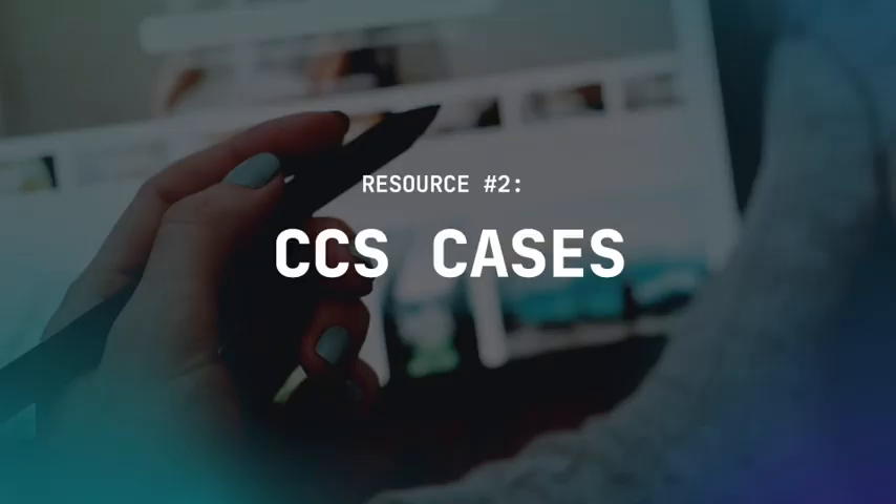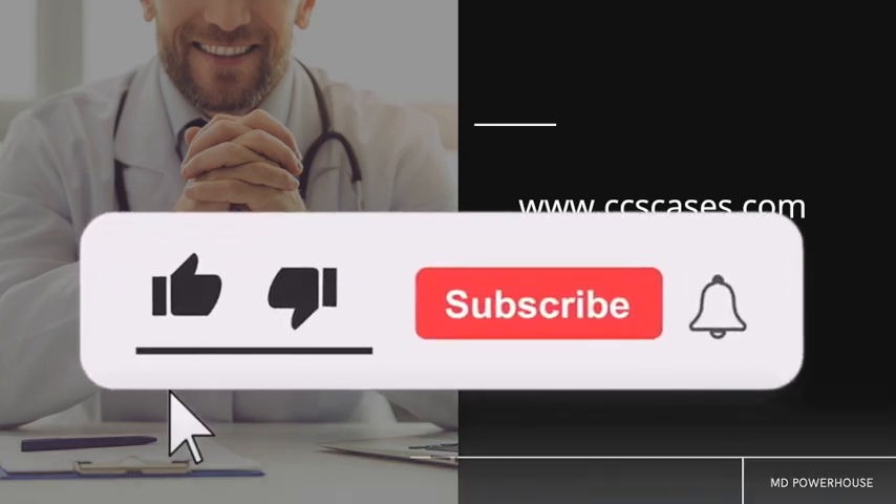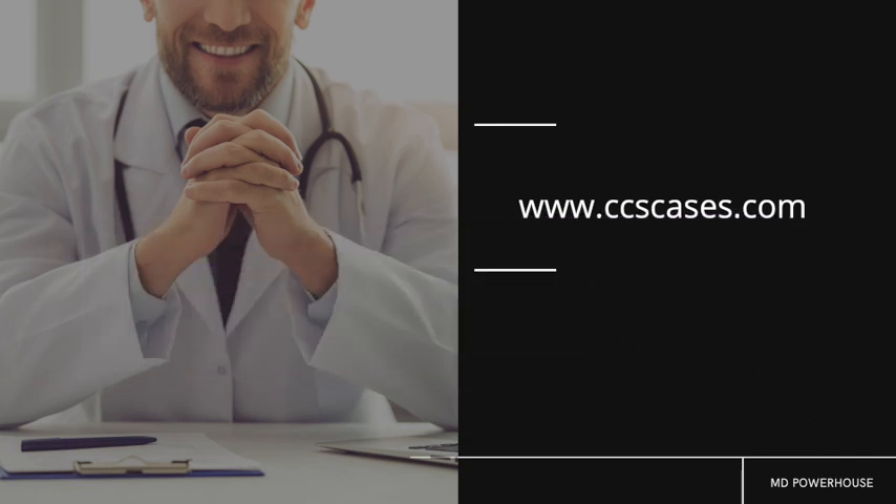Resource number two is the CCS cases. This should come as no surprise since it is tested on the Step 3 and accounts for about 20% of your total grade. If you go on ccscases.com, you can purchase a one-year subscription for about $75 and get access to 101 case simulations. You will have these CCS cases on day two of the Step 3, with a total of 13 cases that can last a maximum of 10 or 20 minutes each.